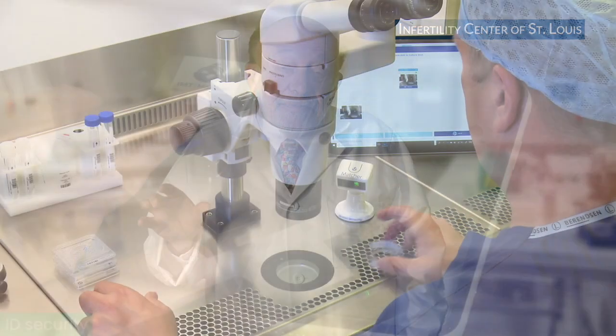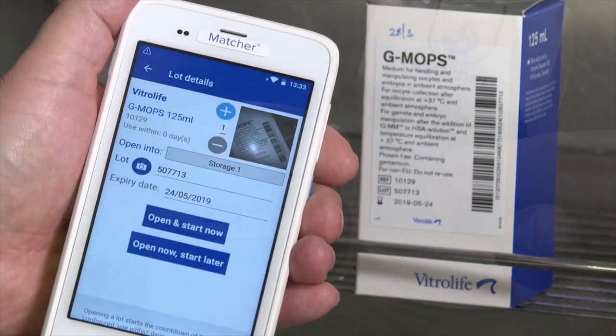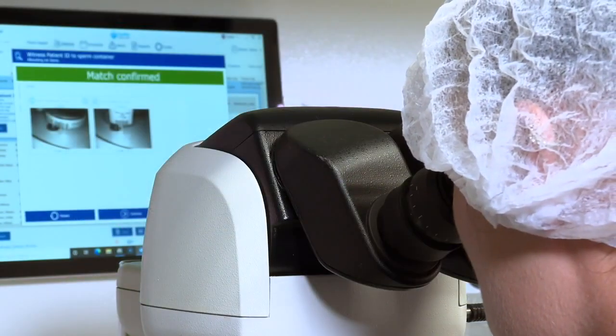Patients worry often that there might be a mix-up in sperm and eggs — there's been publicity about how that happens, but no more. It's never happened with us. To give you ultimate safety, we have a system called Matcher. It's electronic and it's barcode-based, and you cannot possibly mix up a petri dish or mix the wrong sperm with the wrong egg. It's one more fail-safe backup guarantee for complete safety with your eggs and embryos, and it ultimately results in a lower cost to you because we can operate with greater assurance and clarity.